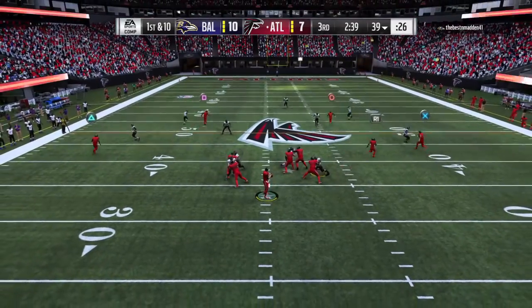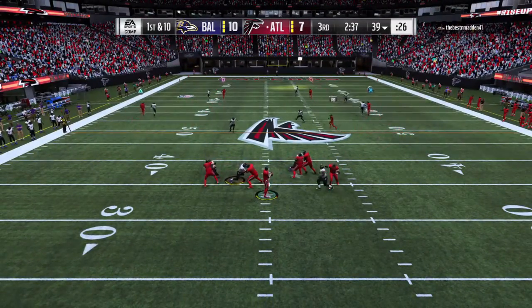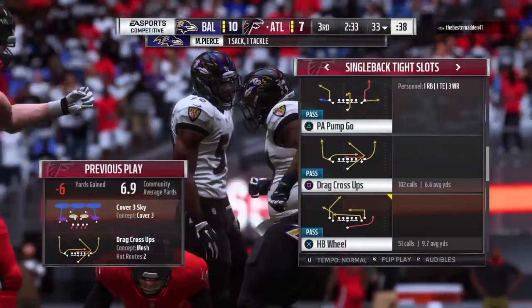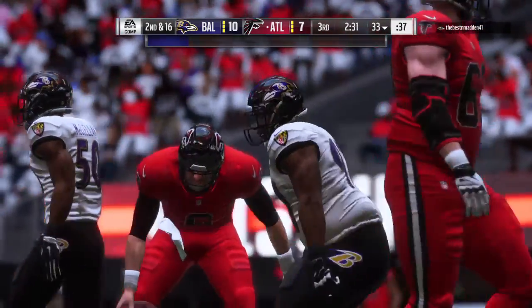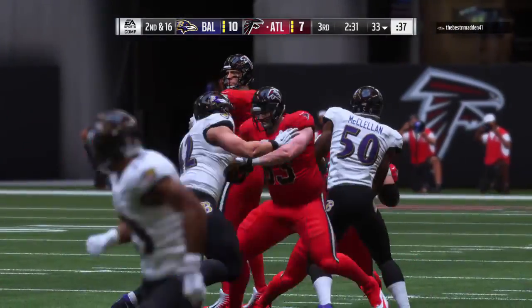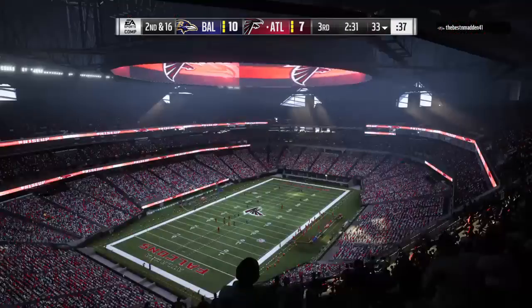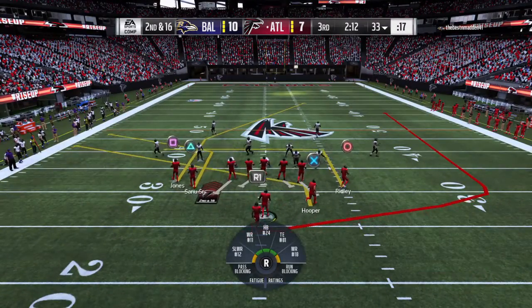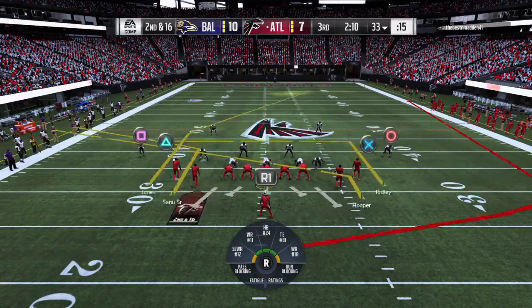Ryan on first down — and he can't escape the pressure. Ryan goes down. It's safe to say that the secondary really contributed to that sack. Nickel set, five defensive backs — they covered everything. Nowhere to go with the football. But the question is, why didn't he throw it away?